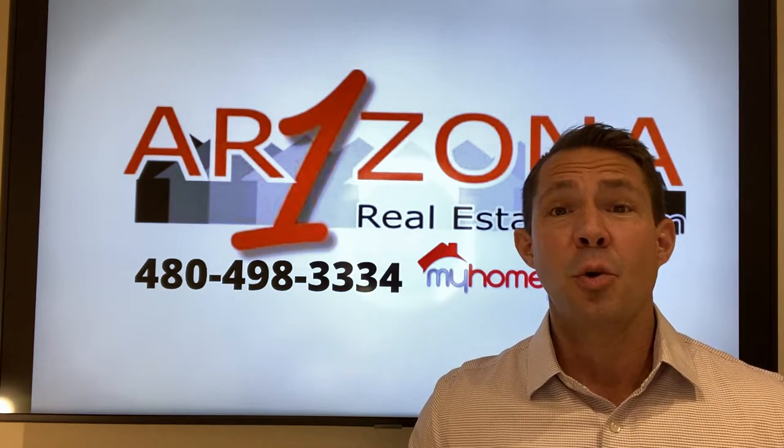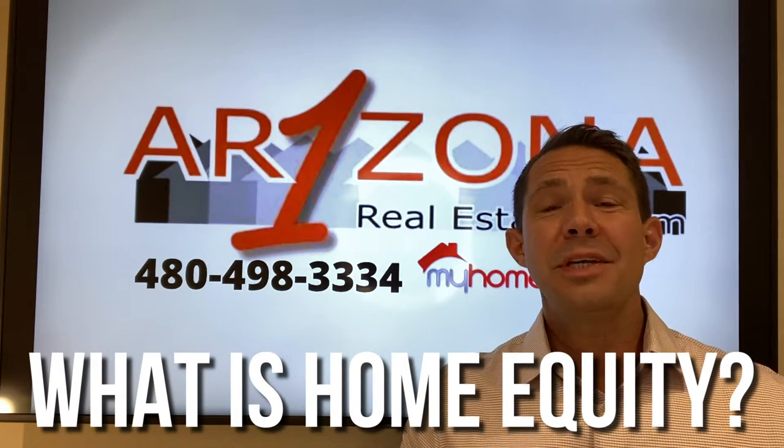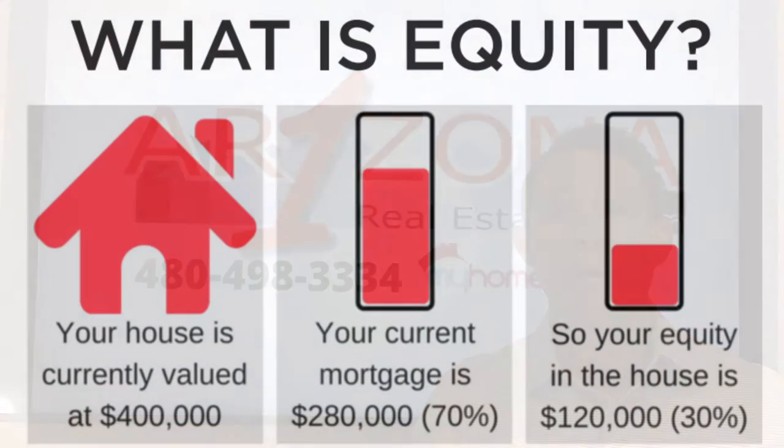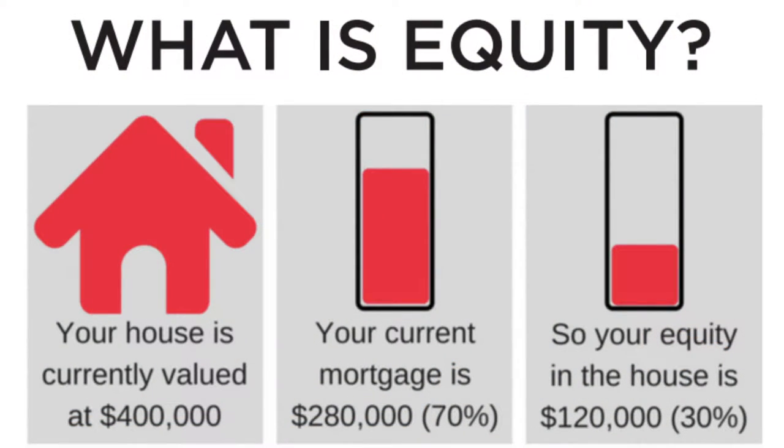Let's jump into the first question: What is home equity? Home equity is the amount of money left over when you take the value of your home minus what you owe on your home. The money left over — that's your home equity.